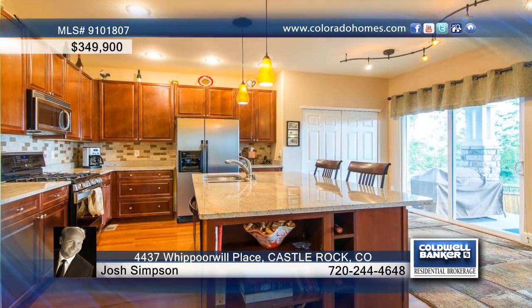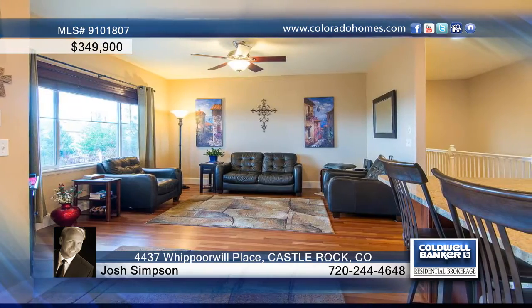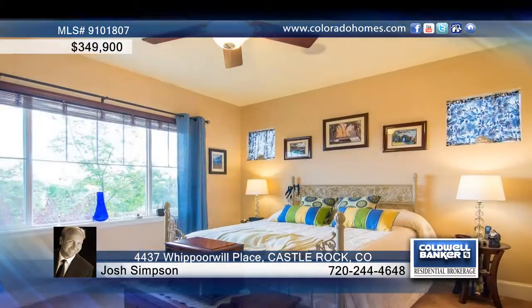This completely updated home offers granite counters, stainless appliances, cherry floors and cabinets, three bedrooms, three baths, plus an office space.